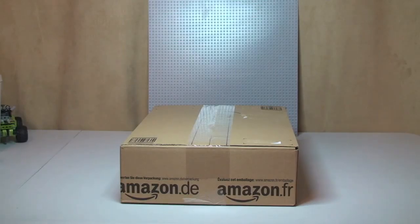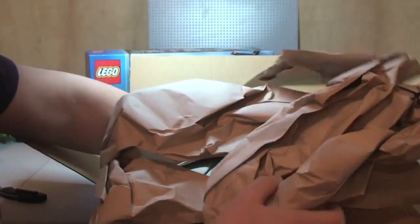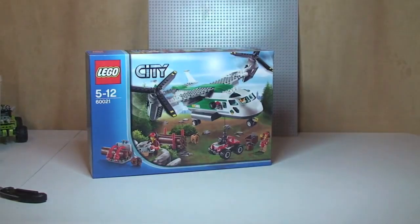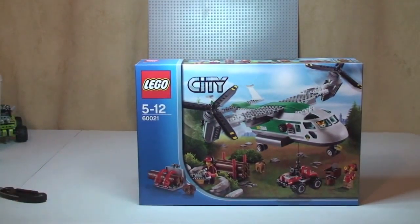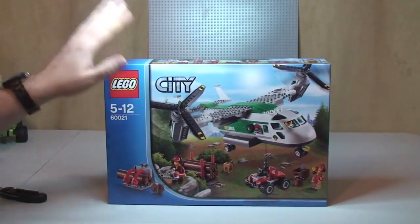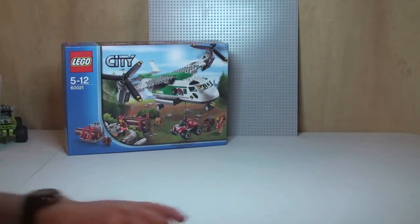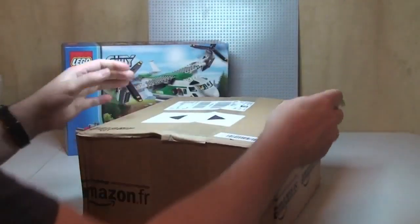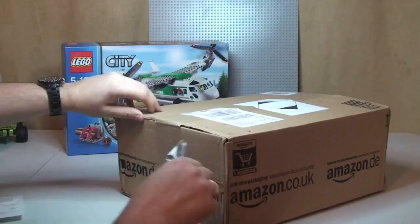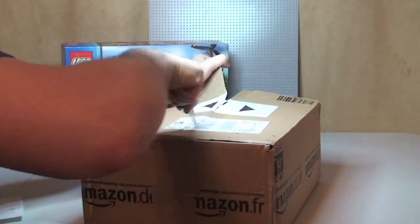First up we have an Amazon box. So let's get this opened and take a look at what's inside. So as you can see, that is a Lego set. This is set 60021, the Lego City Airport Cargo Heliplane. And this is actually a birthday present for someone - a birthday present for one of my son's friends.